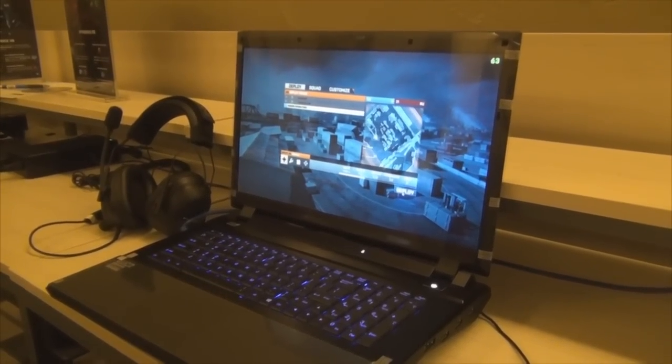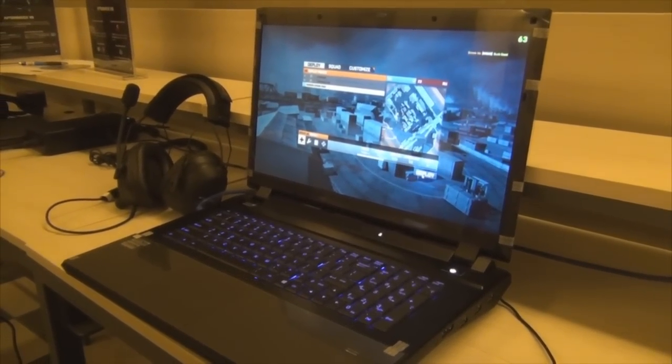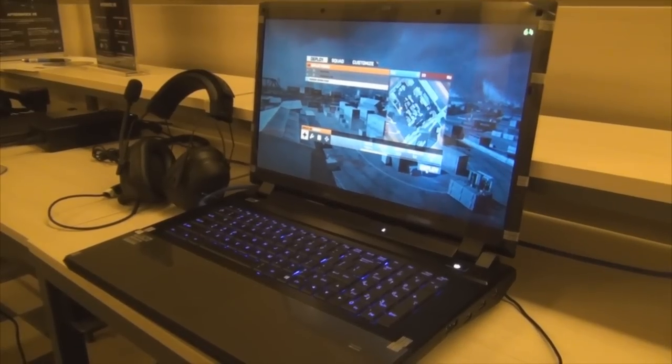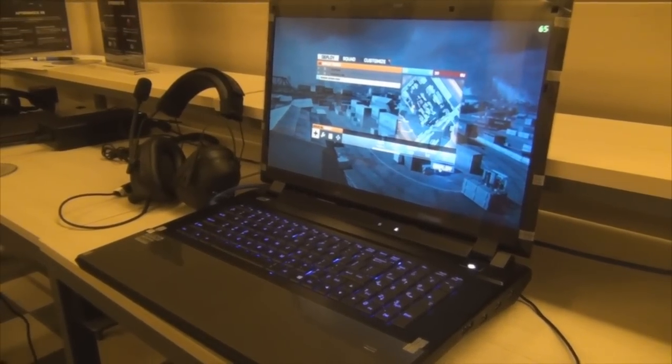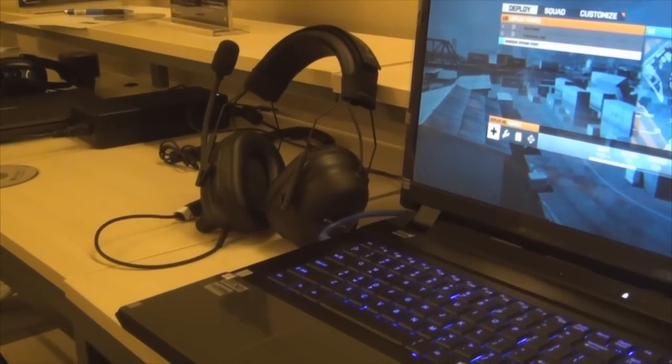Thank you for tuning in. Today we're going to be looking at the Aftershock Titan, equipped with two 7970M Radeon graphics cards in Crossfire. Next to the Titan we have the Plantronics Gamecom Commander, the limited edition headset with only 5,000 pieces in the world.